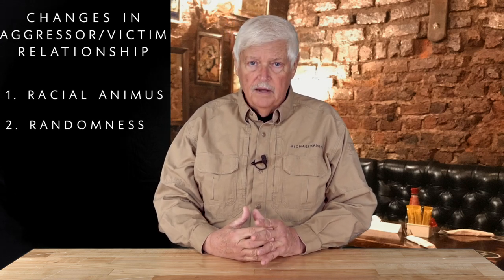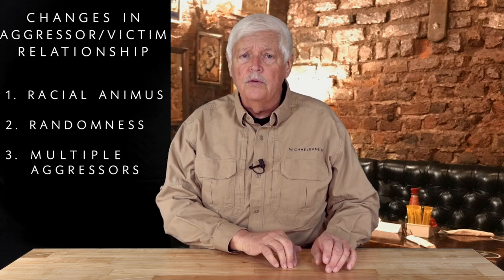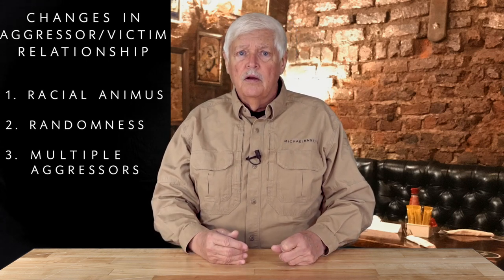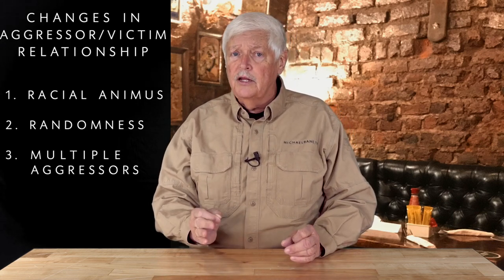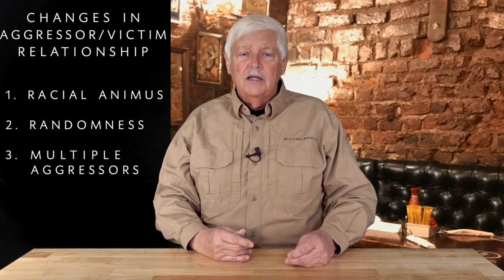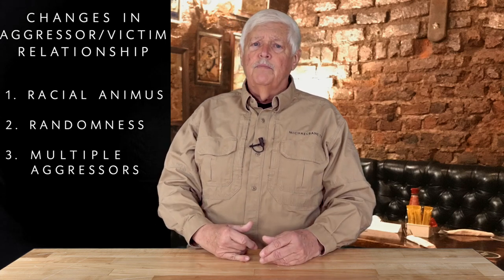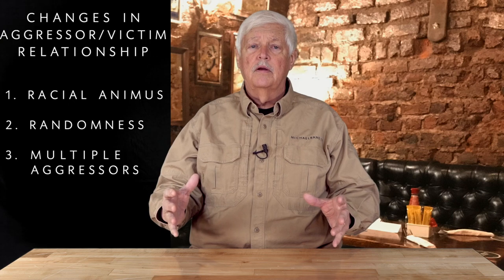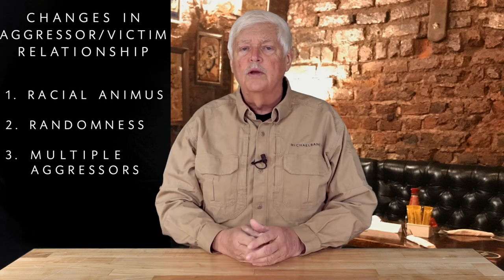A third point, and this is very important: previously we saw a single aggressor, or maybe an aggressor working with a partner or two. What we see now is larger groups — multiple aggressors, two, three, four, five. That changes a lot of the dynamics. When we talk about de-escalation, it's typically based on the idea of talking to the aggressor. Well, if you talk to an aggressor in a group, you're going to get what might be called a therapeutic beatdown. It's not going to go well for you.